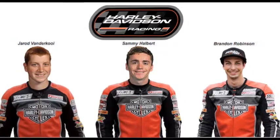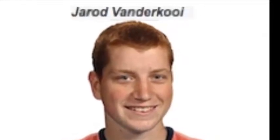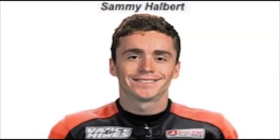At the heart of the 2018 XG 750R is a race-modified, liquid-cooled, fuel-injected 750cc Revolution XV twin — a powerplant initially engineered for HD's Street 750. The XG's thoroughly massaged Revolution X engine was designed and engineered at the Willie G. Davidson Product Development Center in Wauwatosa, Wisconsin.